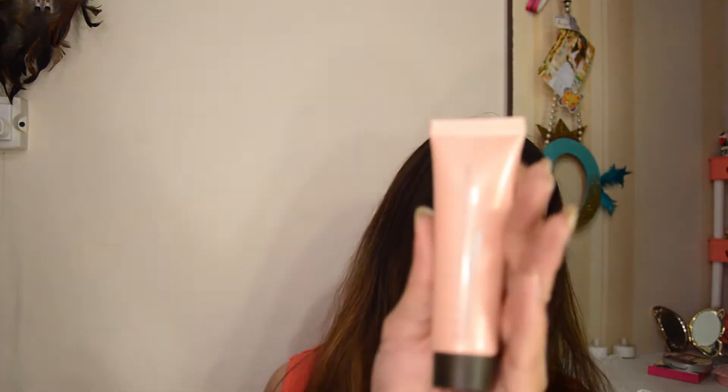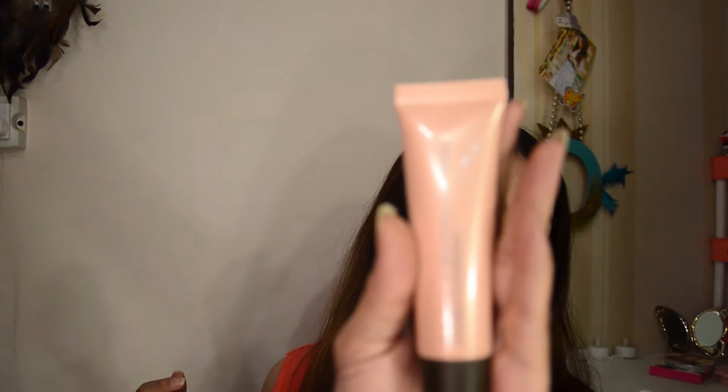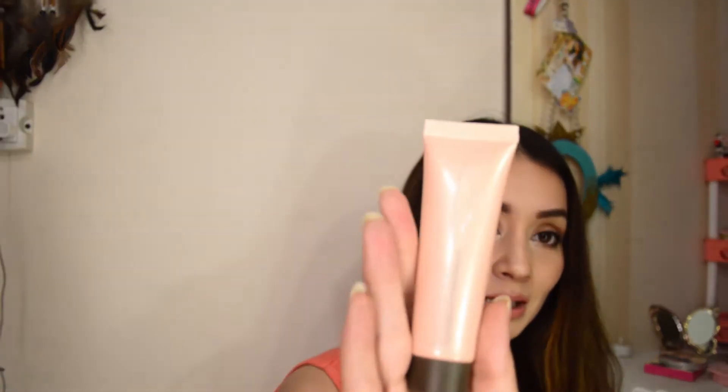The next item is the Becca Shimmering Skin Perfecter in the shade Opal — definitely one from my wishlist that came true in this haul. Although it's around 20ml, you obviously don't need to apply a lot. I applied it underneath my highlighter today without any foundation — just concealer here and there and on the top of my nose. You can see the nice illumination it gives, even on camera.